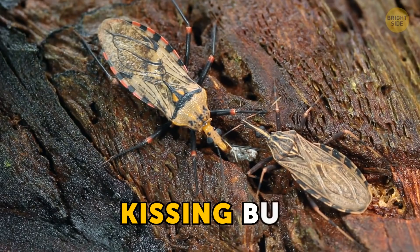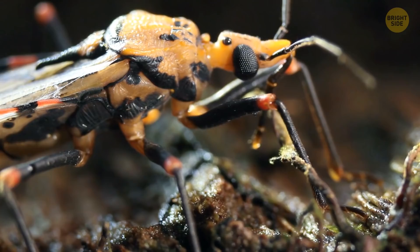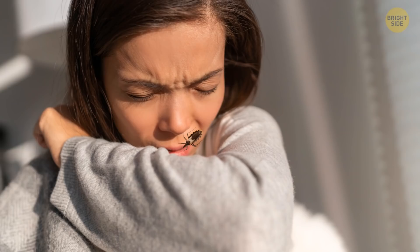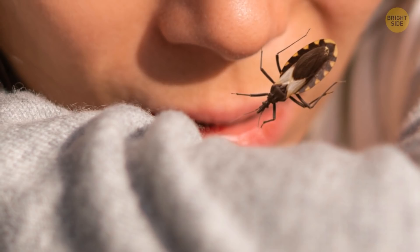The Kissing Bug — also called a vampire bug. Why? Because it likes to eat its midnight snack vampire style. It sneaks into a nest and goes hunting at night when it's colder and the host is sleeping. Some species like to live with humans, and they especially like to nibble near the mouth.